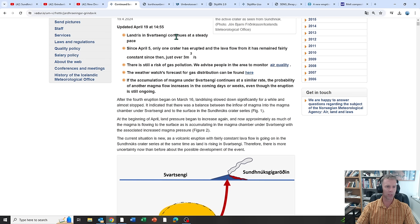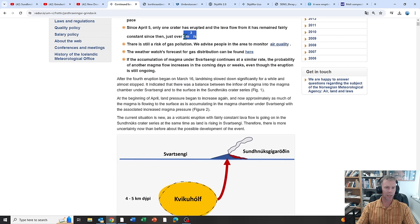Continued land rise is increasing the likelihood of another magma flow, even though an eruption is ongoing. Land rise in Svartsengi continues at a steady pace. Since April 5th, one crater has erupted — our main primary spatter cone — and the lava flow from it has remained fairly constant at just over three cubic meters per second. I've seen other geologists say that if you get below this flow rate, that will end the eruption. We're kind of right at that threshold — if the flow rate decreases a little bit, that may not provide enough energy and we may see this thing start to solidify over time.